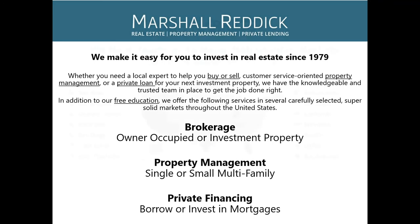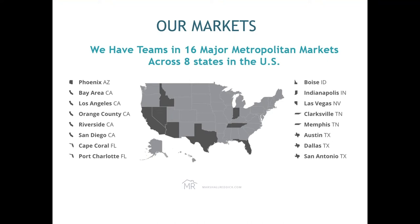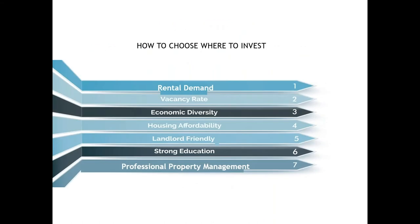The markets you saw a moment ago — we've been in all of those states, so we have connections in every single market. Right now, where we have the best options would be in these fine markets — they're all landlord-friendly states, except for California. Marshall Reddick Real Estate chooses how to invest based on specific criteria: Is there rental demand? How long does it take to fill a vacancy? Is there economic diversity — not just a single industry like Detroit's car industry? Housing affordability, landlord friendliness, proximity to universities, and strong property management.